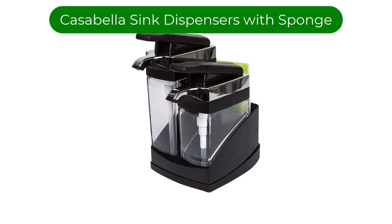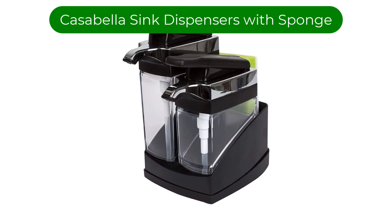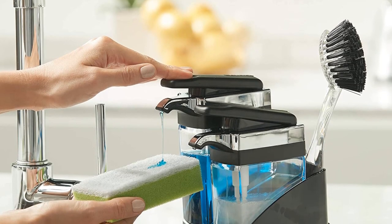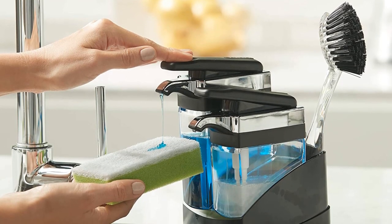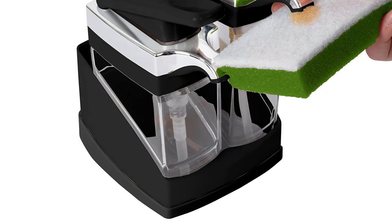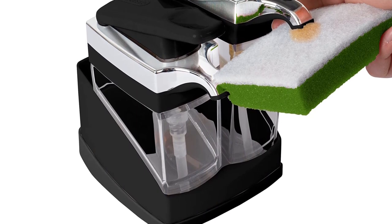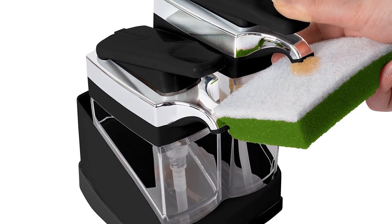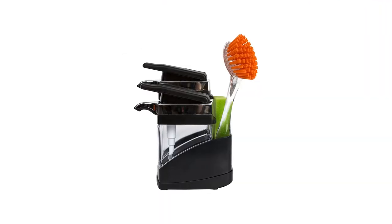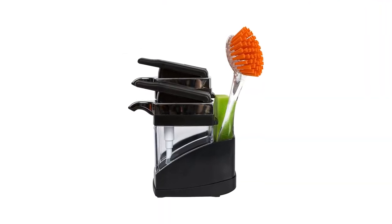Number 2. Our second best pick is the Cassabella Sink Cider Duo Soap Dispensers with Sponge. The Cassabella Sink Cider Duo Soap Dispensers with Sponge is a sleek and functional addition to any kitchen. The dispensers are designed to sit on the side of your kitchen sink and feature a black and chrome plating that will complement any kitchen decor. The dispensers have a dual design, which allows you to keep soap and a sponge in one convenient location.